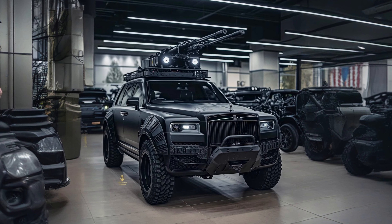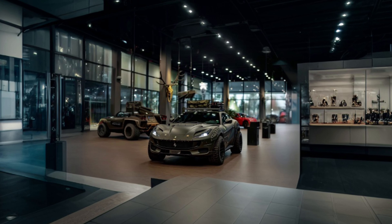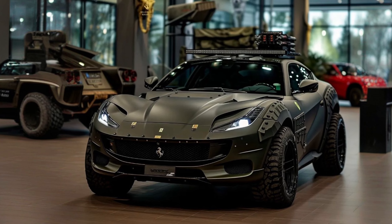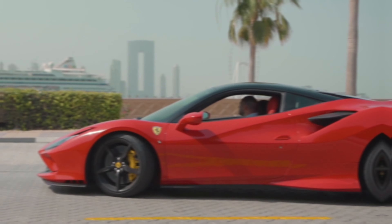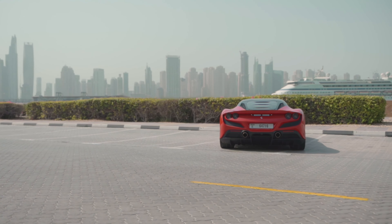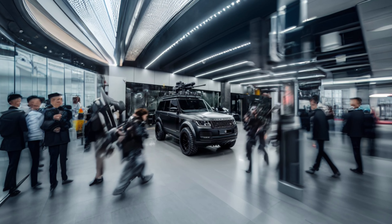The fourth car is a true icon of speed and precision — a Ferrari. Known for its exceptional performance and breathtaking design, this bulletproof beauty is a force to be reckoned with. Its sleek lines and aerodynamic profile make it a formidable presence on the streets, while its concealed machine guns provide the ultimate defense against any threat.